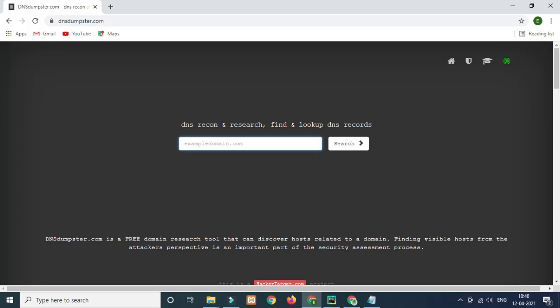Next is DNSDumpster.com. Basically, it is a domain name server tool. With DNSDumpster.com you can find domain name servers, mail servers, different IP ranges, and host information — you can scan all of that information. DNSDumpster can even help perform Nmap scans at an advanced level.